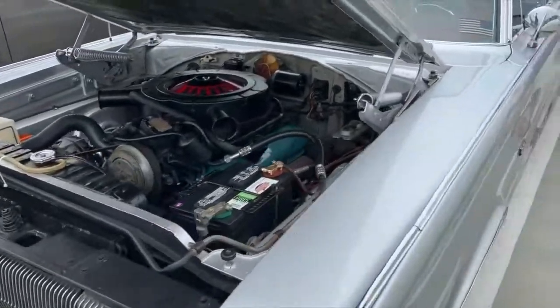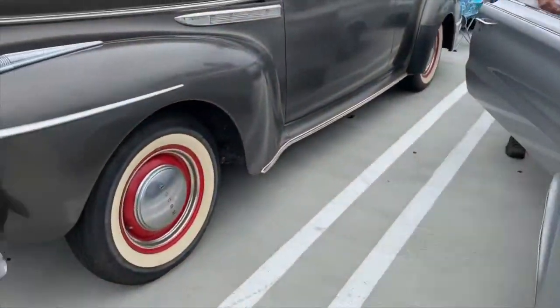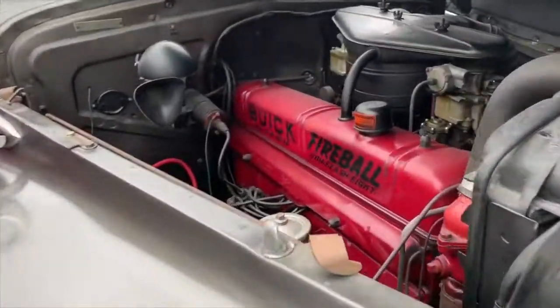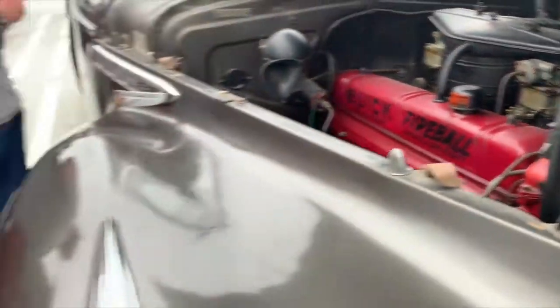Bit of Mopar muscle this time — look at this, very nice, 383 in that thing. This is really interesting — this is a Buick 8 and the 8 is actually inline. Look at that — crazy, very cool.